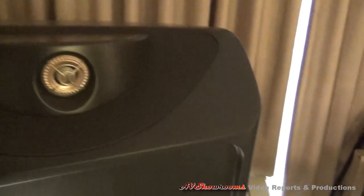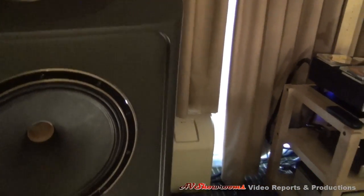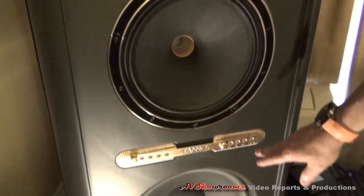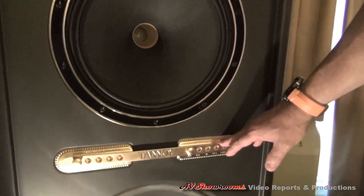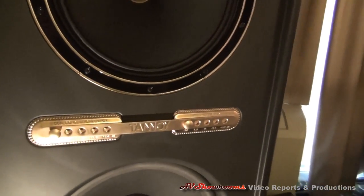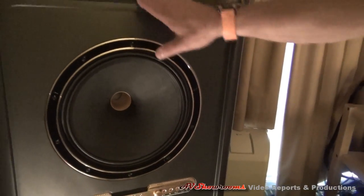There's a tweeter up on top, dual concentric in the middle, and a 15-inch woofer on the bottom. These are level controls which allow you to adjust for dual concentric energy and super tweeter amplitude as well.